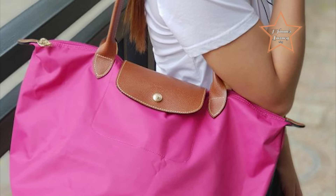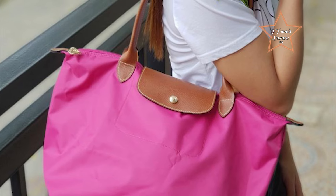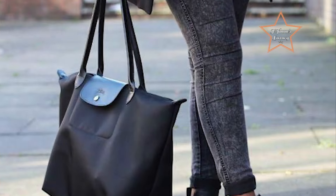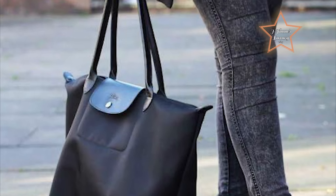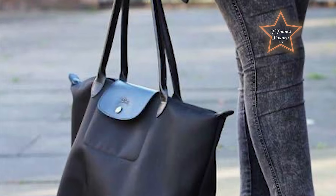The Le Pliage's spacious interior and secure snap closure make it an indispensable companion for modern, on-the-go lifestyles, epitomizing the perfect blend of French sophistication and everyday utility. The Longchamp Le Pliage Tote Bag stands out as an ideal choice for beginners due to its blend of practicality, affordability, and timeless style.